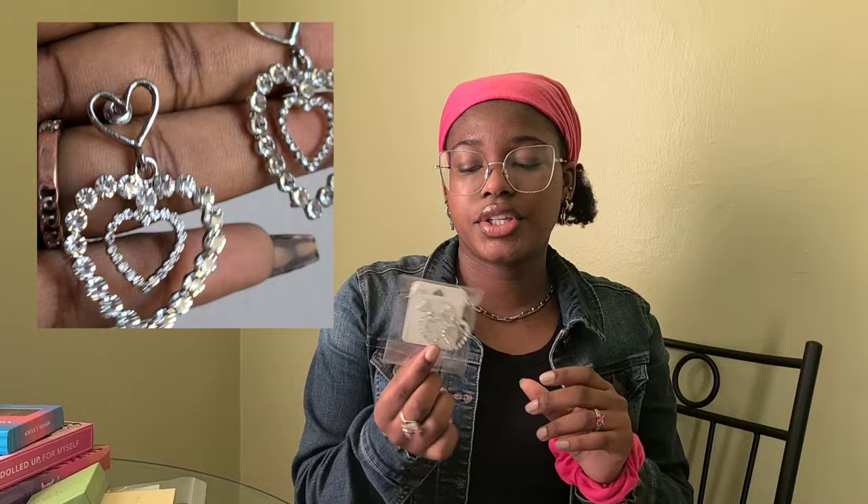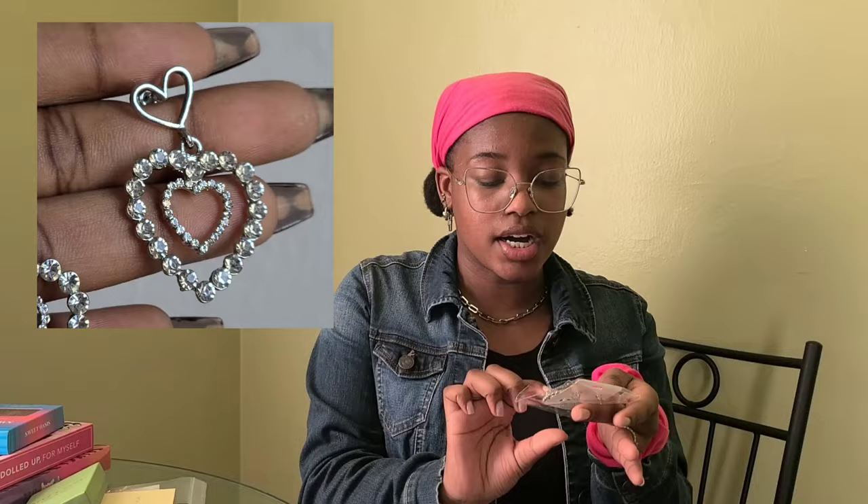Now accessories — I kind of just threw all of them in here, so let me pour them out. The first thing I got were these earrings with gold circles and pink hearts at the bottom. I actually have a necklace with a similar heart, so I can't wait to pair those together. Next, I got these super cute silver heart earrings. I love how the hearts are layered in between each other and how many gems there are.